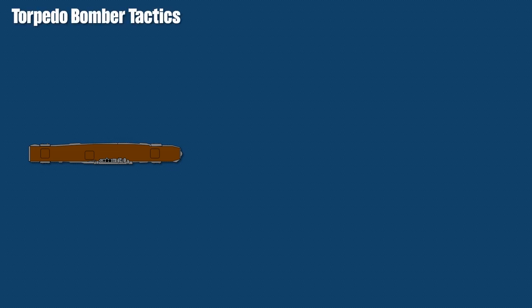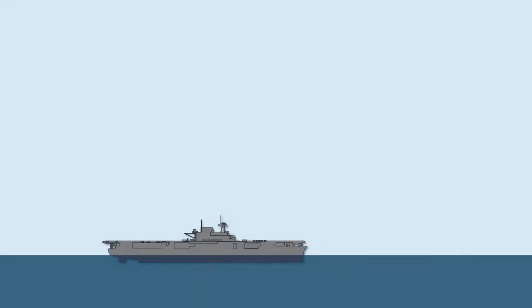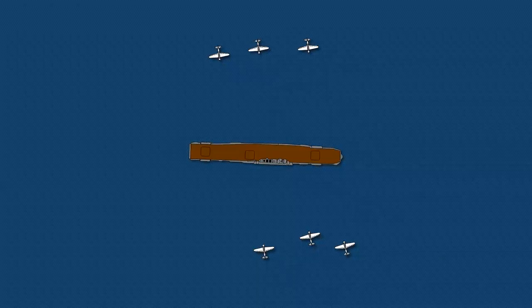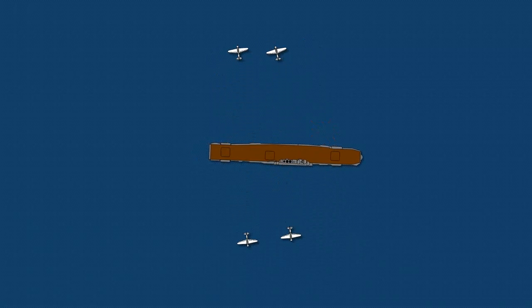Torpedo bombing tactics were surprisingly similar to dive bombing tactics in the initial approach. The bombers also approached from the front, but then spread out more widely at a distance of around 16 to 19 km, attacking from both sides and minimizing the chances of the ship evading the torpedoes. The torpedoes would be launched at an altitude between 5 to 50 meters, at a distance of 800 to 1,200 meters. Note that these distances and altitudes were initially lower, but were increased for safety reasons to prevent planes from colliding with each other.